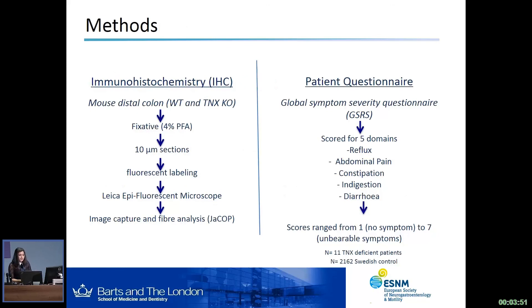To do this, we've used two methods: indirect immunohistochemistry and patient questionnaires. For immunohistochemistry, we dissected the mouse distal colon, fixed the tissue overnight, cut sections, labeled them fluorescently, and imaged them using an epifluorescent microscope. We did particular fiber analysis using a J-COP plug-in, which measures the intensity of one pixel over another to give an idea of co-labeling. For the patient questionnaires, we sent a Global Symptom Severity questionnaire — the GSRS — which scores symptoms across five GI domains: reflux, abdominal pain, constipation, indigestion, and diarrhea. These scores range from one, which is no symptoms, to seven, which is unbearable symptoms.